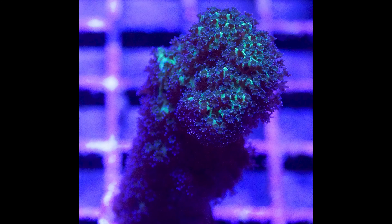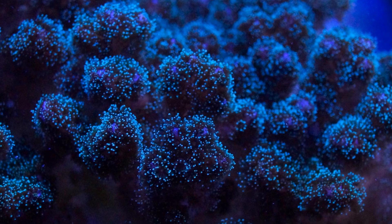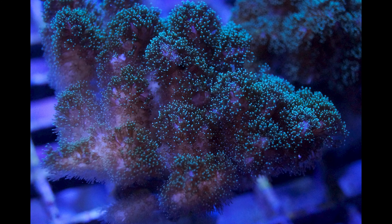One thing to note is that Pasalapora can sometimes be mistaken for branching Montipora or birdsnest corals due to similar appearances. The good news is their care requirements are quite similar, simplifying the care routine for these stunning corals.